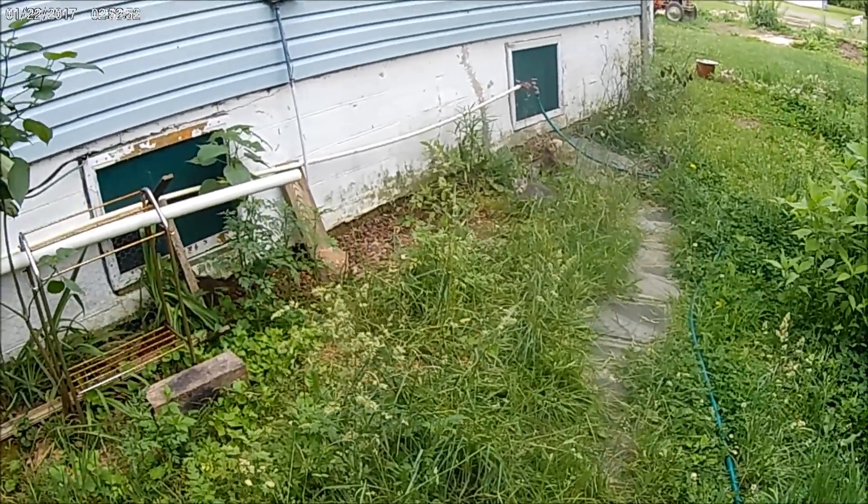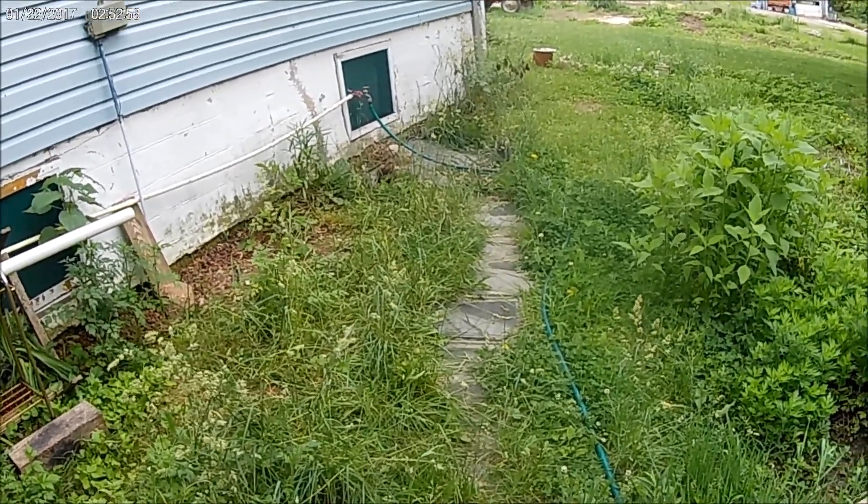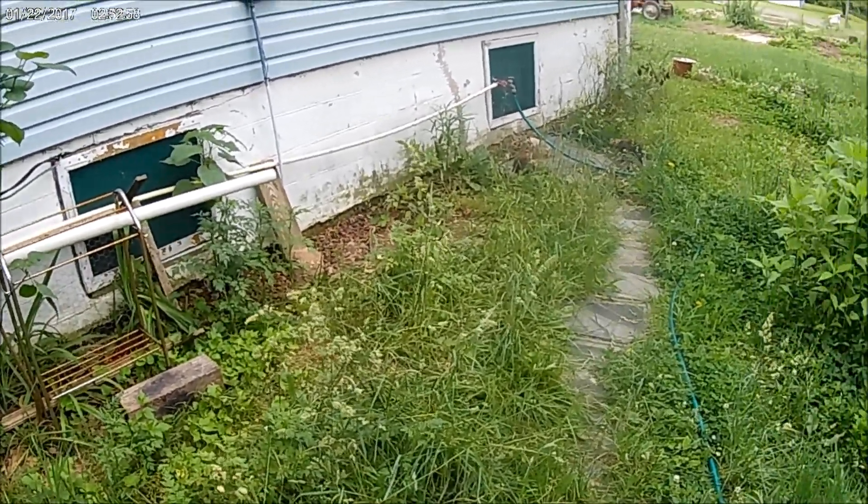We've got a few little kittens running around here. They're a little skittish yet — some of them are. One of them's not too bad, but the other is kind of skittish.